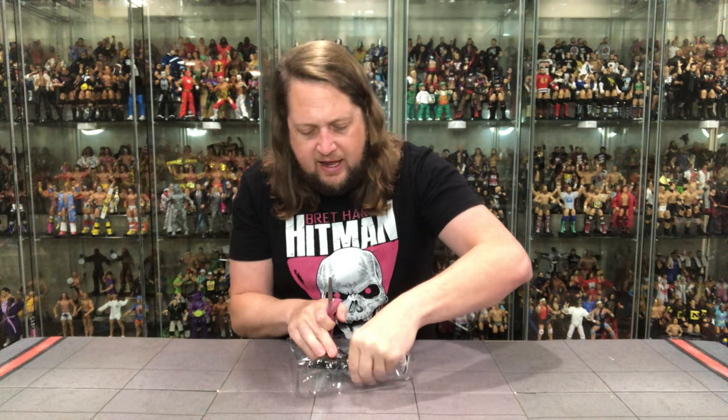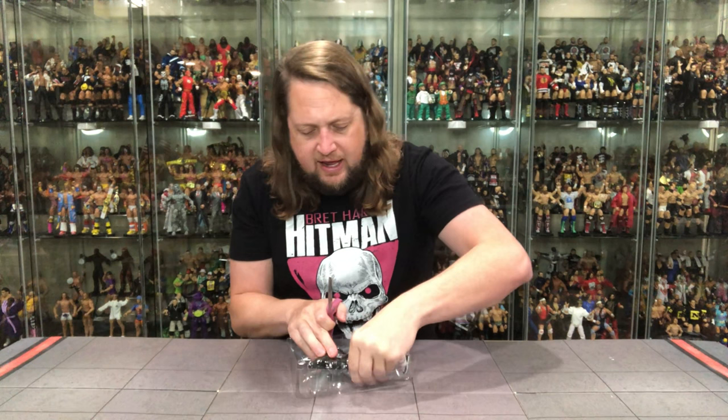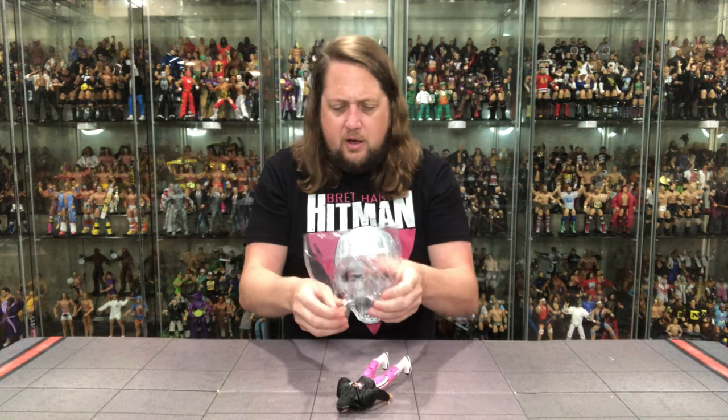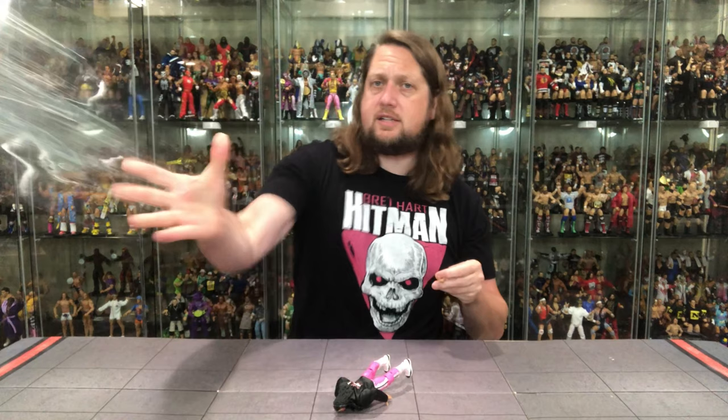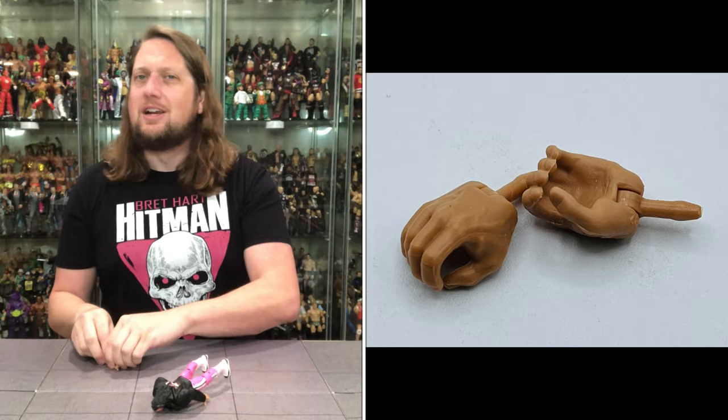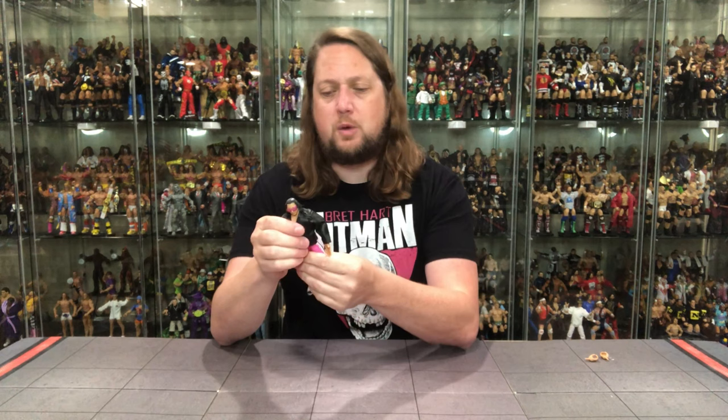Like all these others, he's locked down at the hands — they don't want Bret going anywhere, throwing any fists, sneaking out. But not anymore — I got him out. Pop the hands out. We do get two gripping hands for Bret Hitman Hart, plus the two open hands — of course you've got to have those to do the classic pose. What's missing? We're missing a fist, but it is what it is at this point.